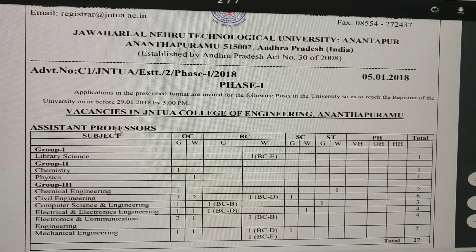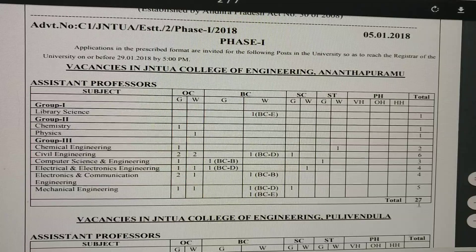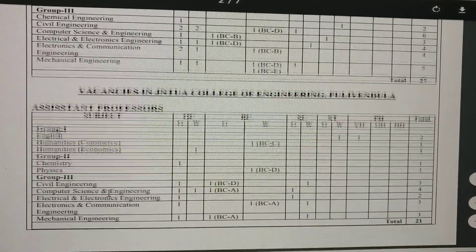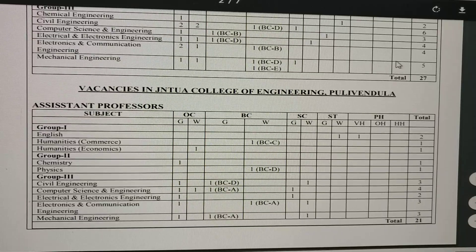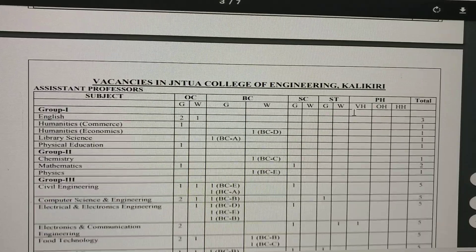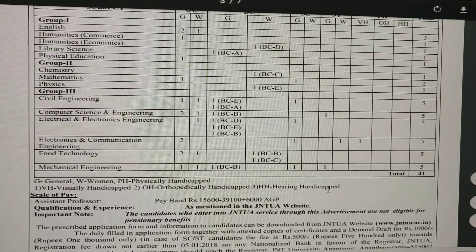The vacancy-wise posts are listed here. In Anantapur, there are a total of 27 posts, with subjects listed. In Pulivendala, there are 21 posts, with subjects listed. And in Kalikiri, there are 41 posts.